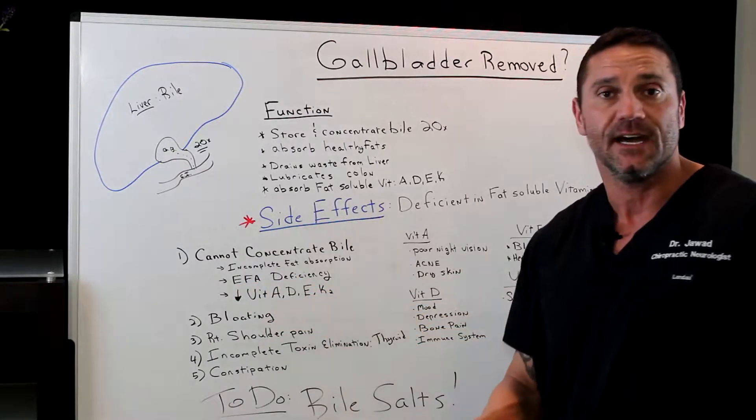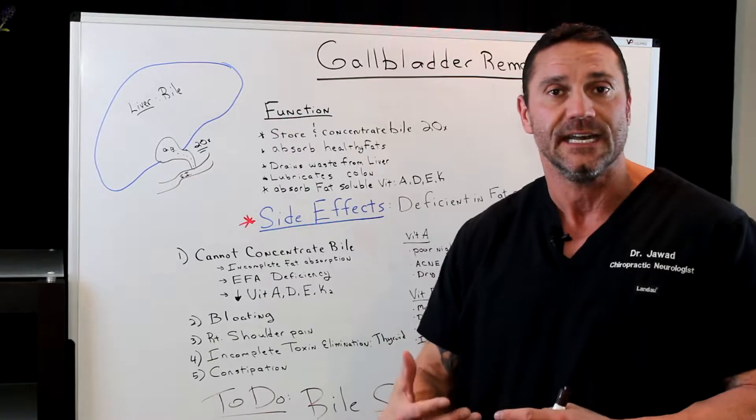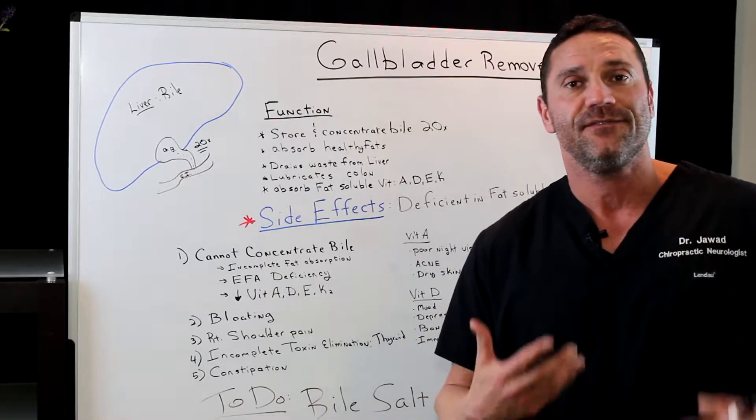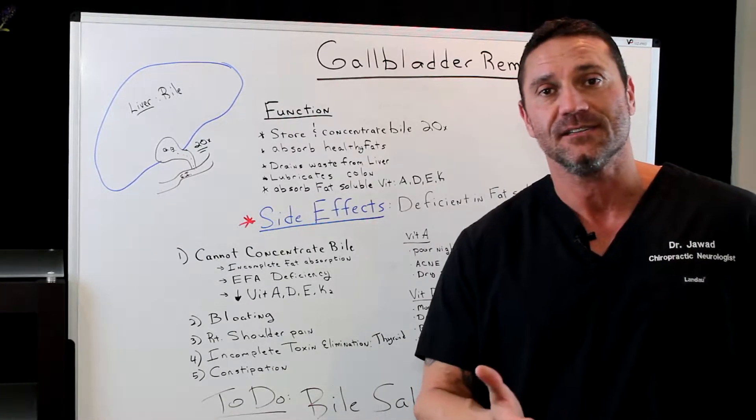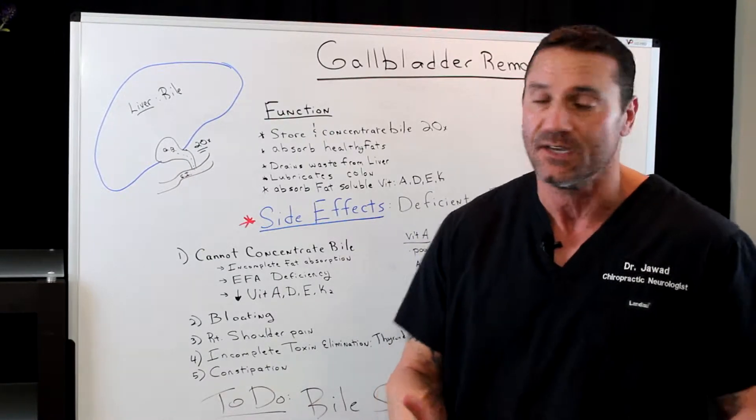You'll have essential fatty acid deficiency. We're talking about omega-3s, omega-6s, and DHAs. You're not getting those fatty acids absorbed into the system because you don't have the stored concentrated bile to do so.